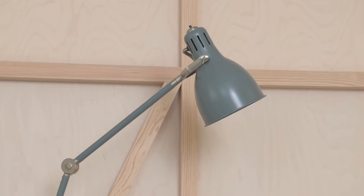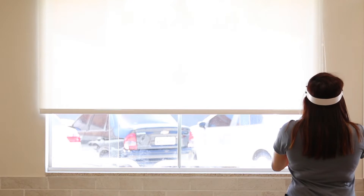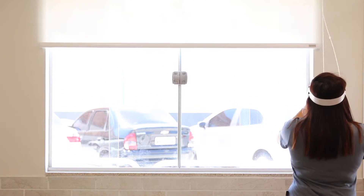Turn off any overhead lights. Use a lamp to highlight certain objects if you're using a window. Use curtains or blinds to control what gets in and out of the room.